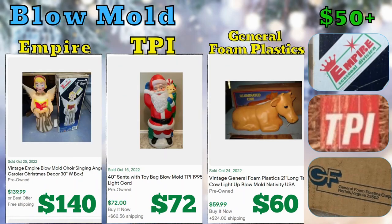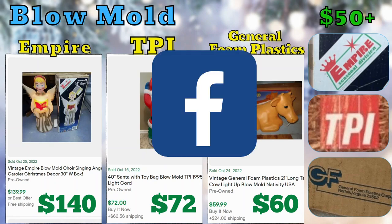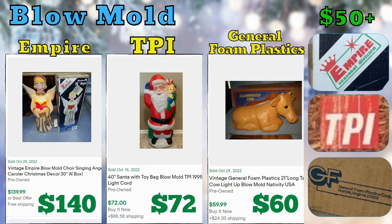Next up we have Blow Molds. I'm in a bunch of different eBay and reseller groups, and these are a hot ticket item that people like to show off when they find them because they're hard to find. We have Empire, TPI, and General Foam Plastics. Current solds were $140, $72, and $60.